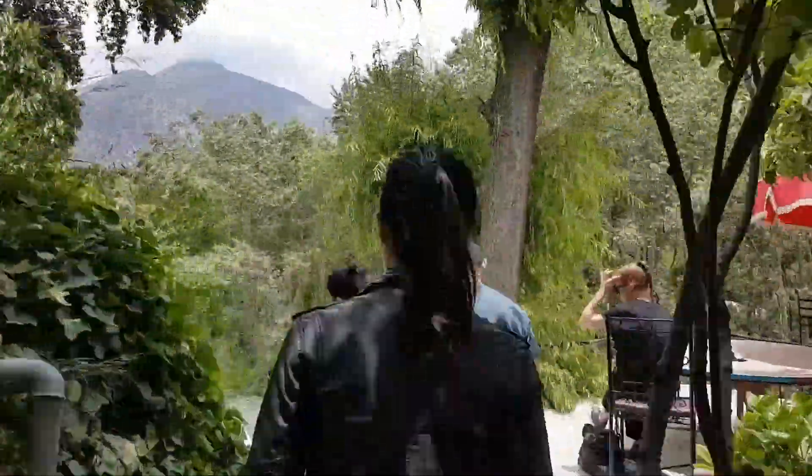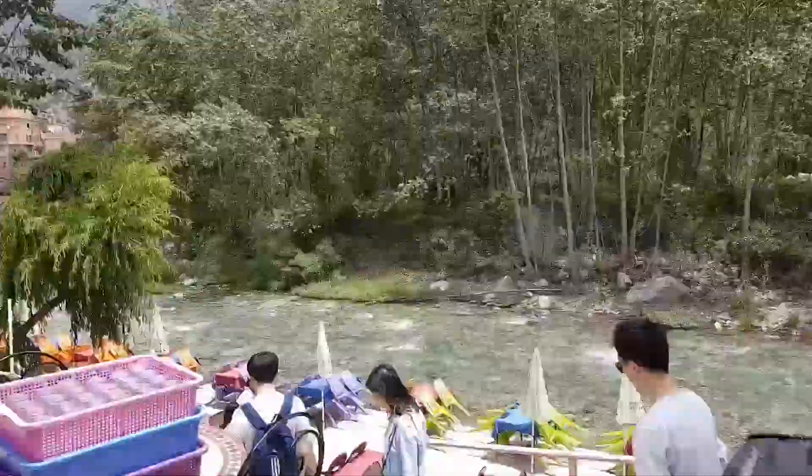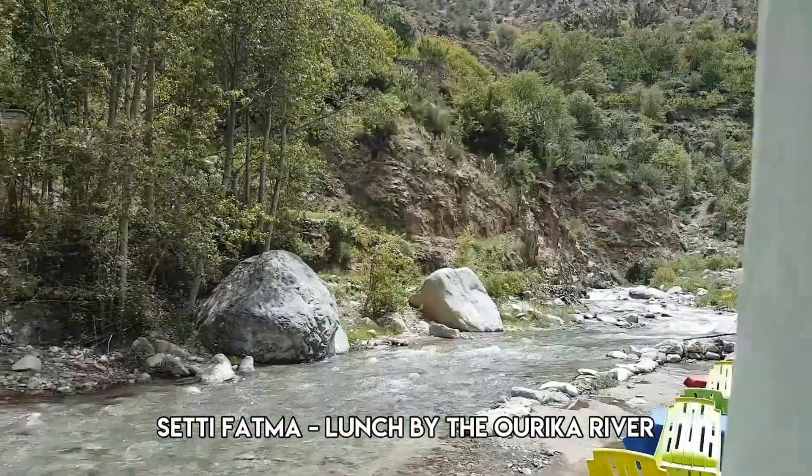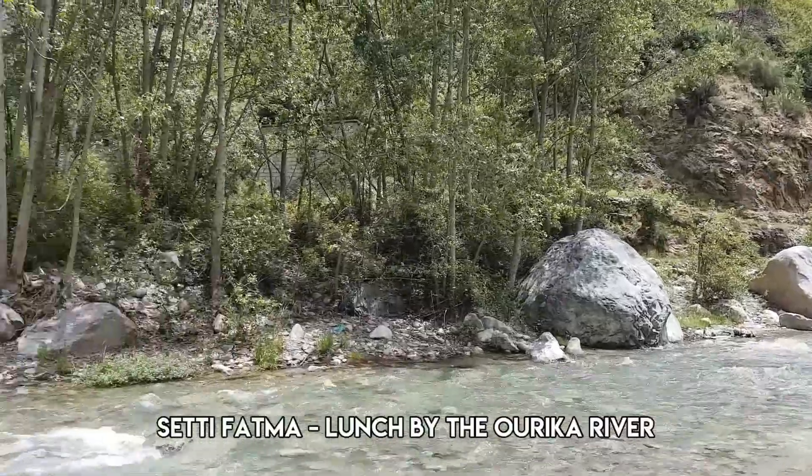This is our lunch stop. It's at Seti Fatma, a town at the base of the Atlas Mountains — probably very different to the desert of Morocco that you're expecting.